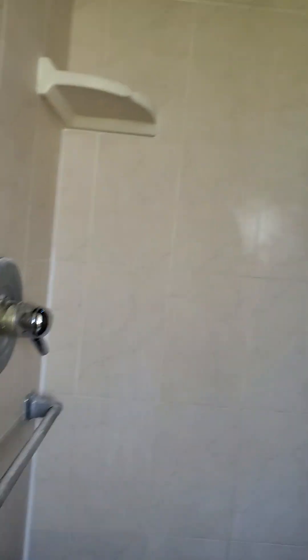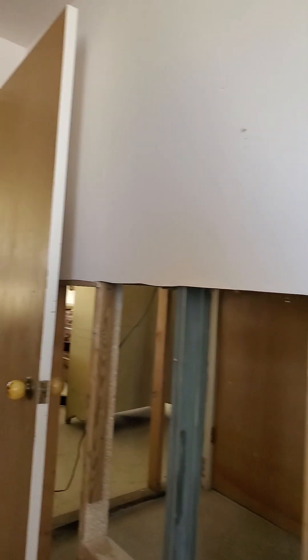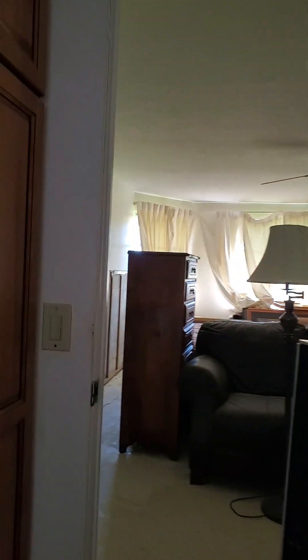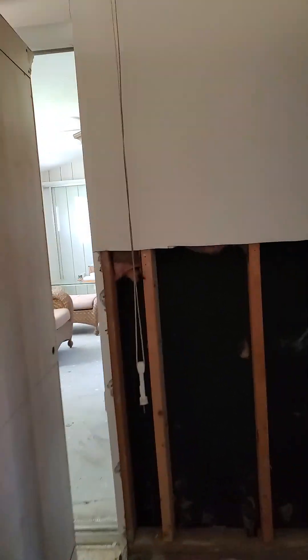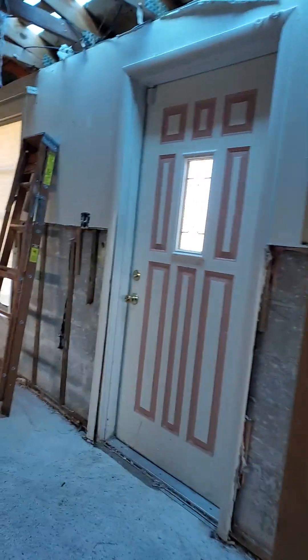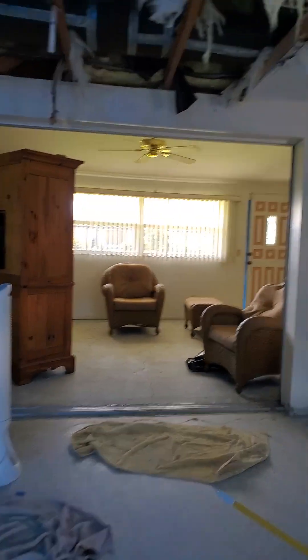Good condition on the tile. Some sheetrock needs replacing in the ceiling and in the walls, plus insulation. There's no signs of mold anywhere. It doesn't smell. You really cleaned it up good.